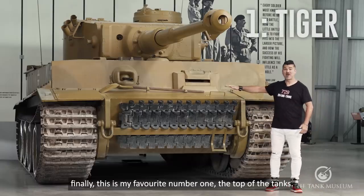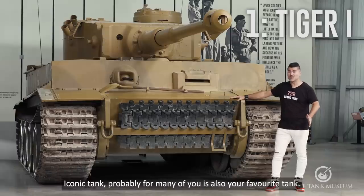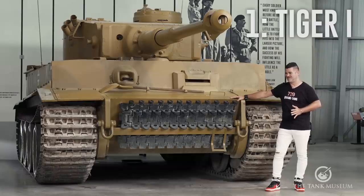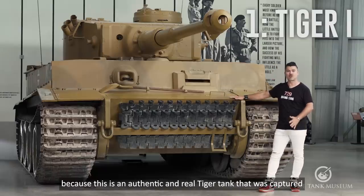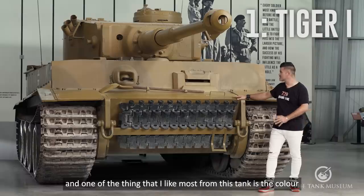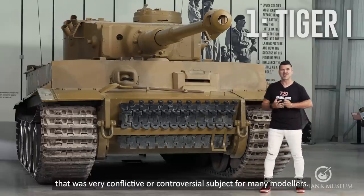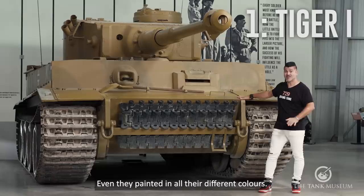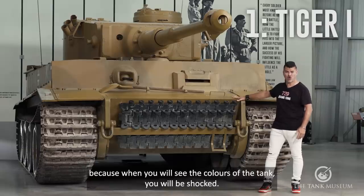And finally, this is my number one favorite — the top of the tanks. Yes, this is the Tiger I, a very popular, iconic tank. Probably for many of you it is also your favorite tank. But why, in my case, is this my favorite after seeing others that are so rare and unusual? Well, the Tiger tank in this museum is so special because this is an authentic and real Tiger tank that was captured in North Africa, in Tunisia, and it's completely original. They have it in running condition. One of the things I like most about this tank is the color, which is not easy to see in other museums. A well-restored tank like this one — especially about the camouflage — was a very conflictive or controversial subject for many modelers: which color did they use in North Africa? Well, this is one example, and it's painted with very accurate colors. So you must come here to see it in real, because when you see the colors of the tank, you will be shocked.